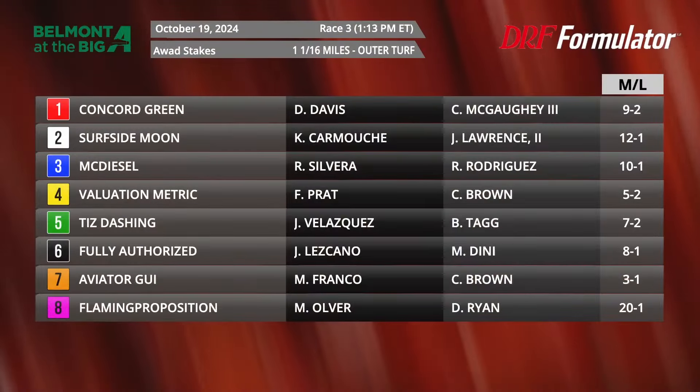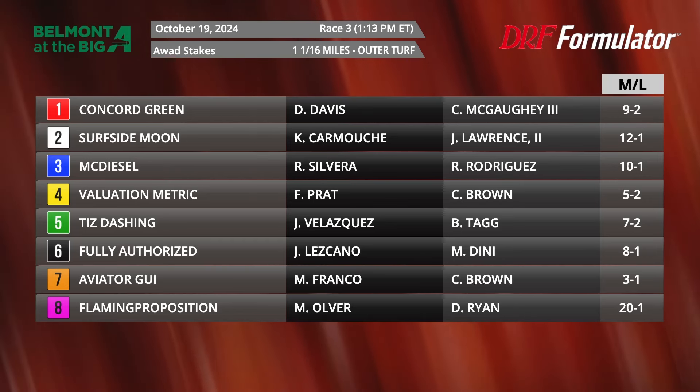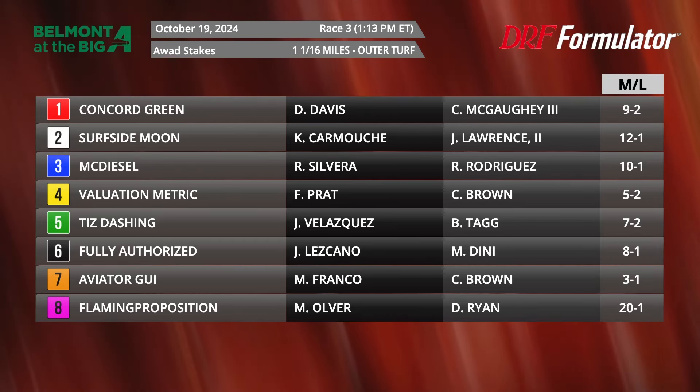Thanks so much for hanging out with us here on the Daily Racing Form YouTube. I am Gino Bocola alongside David Aragona. We have a couple of turf stakes races out at Belmont at the Big A this weekend. Let's head on over and take a look at the field for the first of those two — Race number three on Saturday, October the 19th, the AWOD over at a mile and a 16th on the turf course.